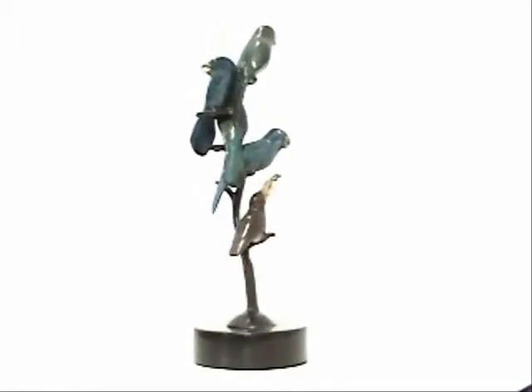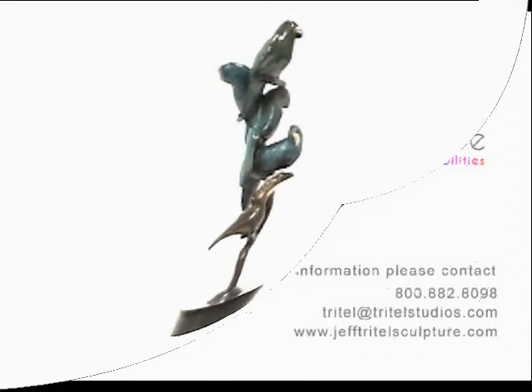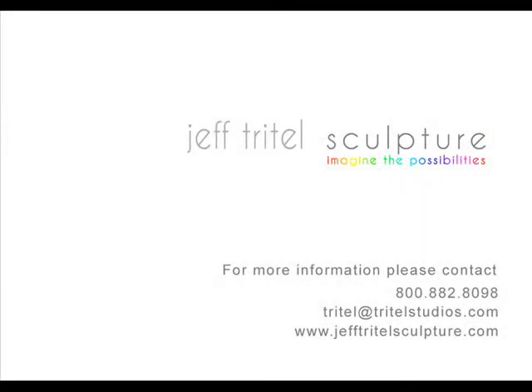Parrot Tree is available in a limited edition of only 200 castings. You can order your sculpture at www.jefftreitelsculpture.com or by calling 800-882-8098. Call today to add Parrot Tree to your flock.